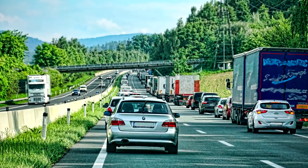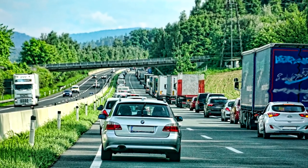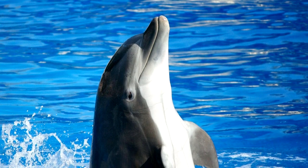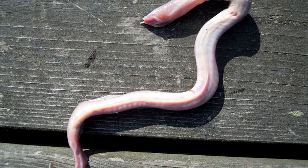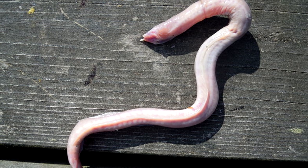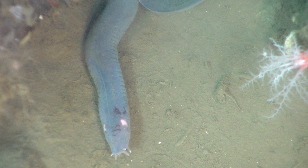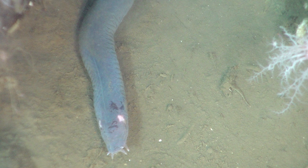Some other crazy things to know about hagfish: they caused a massive traffic jam with their slime in Oregon back in 2017. There's been one observed attached to the blowhole of a bottlenose dolphin. Their three hearts don't need oxygen to work for hours on end. And if you ever see something labeled as eel skin, you can almost be sure it's actually hagfish. Talk about some false marketing.